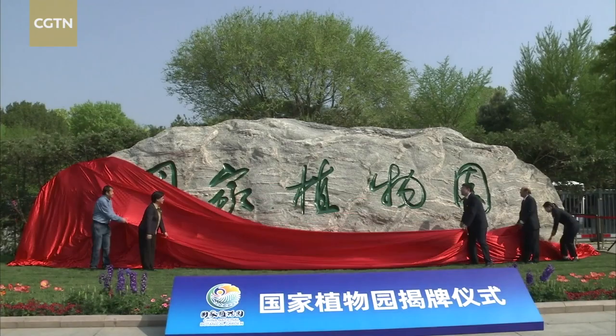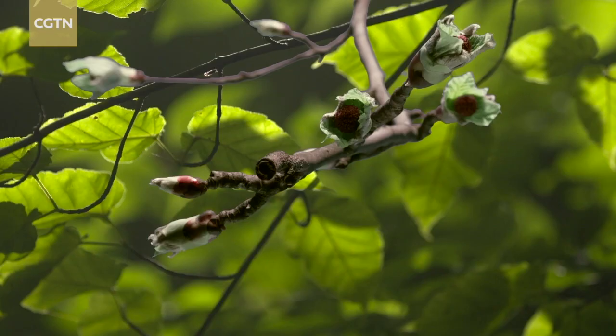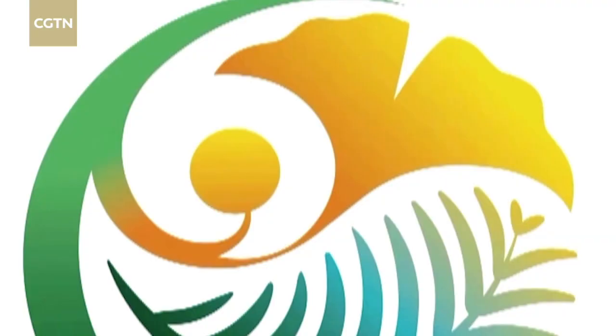With a planned area of nearly 600 hectares, the Botanical Garden was built as a major venue to strengthen the conservation of endangered plant species. There are plans to collect over 30,000 species of plants and 5 million plant specimens.